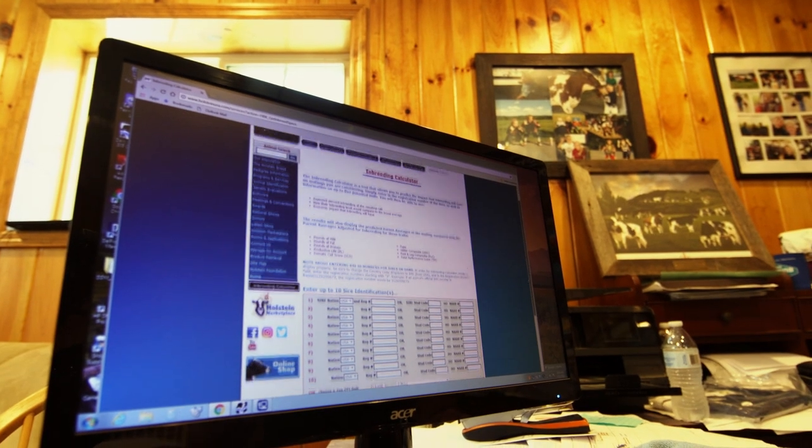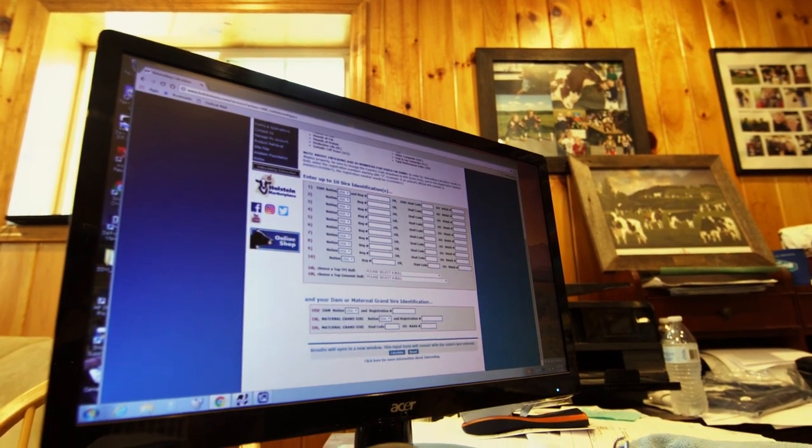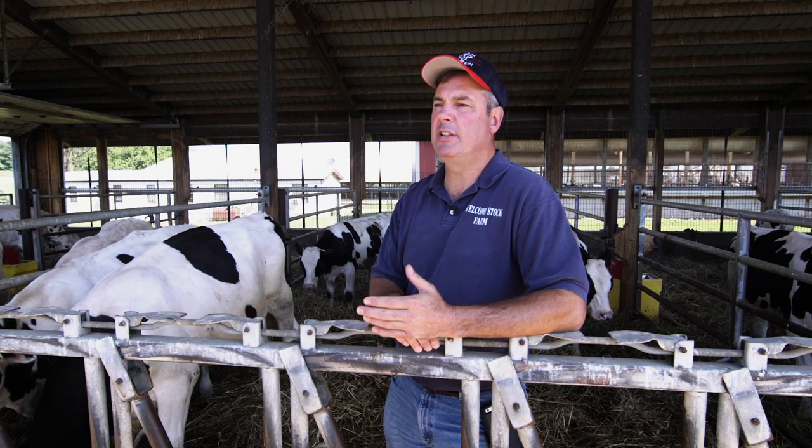Peck credits genomics for the Holstein breed's rapid genetic improvement and efficiency. The acceleration in performance has shortened the generation interval.